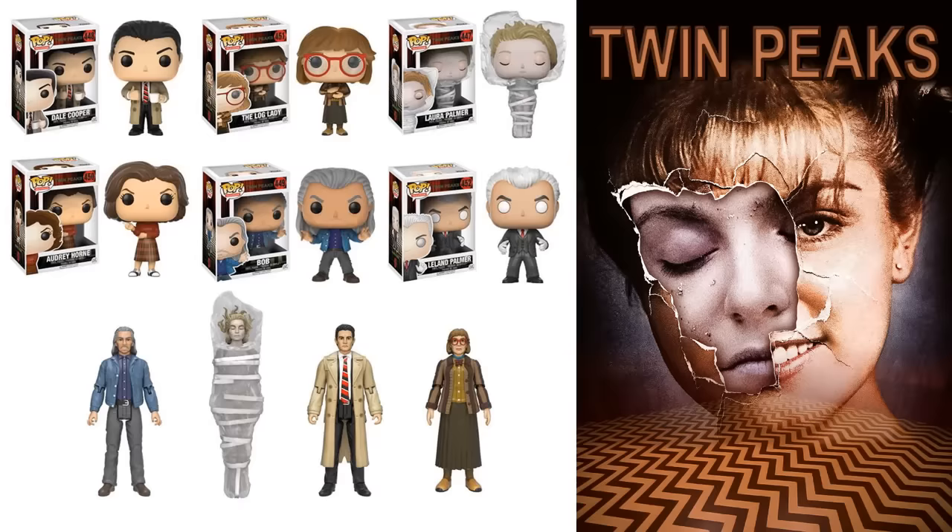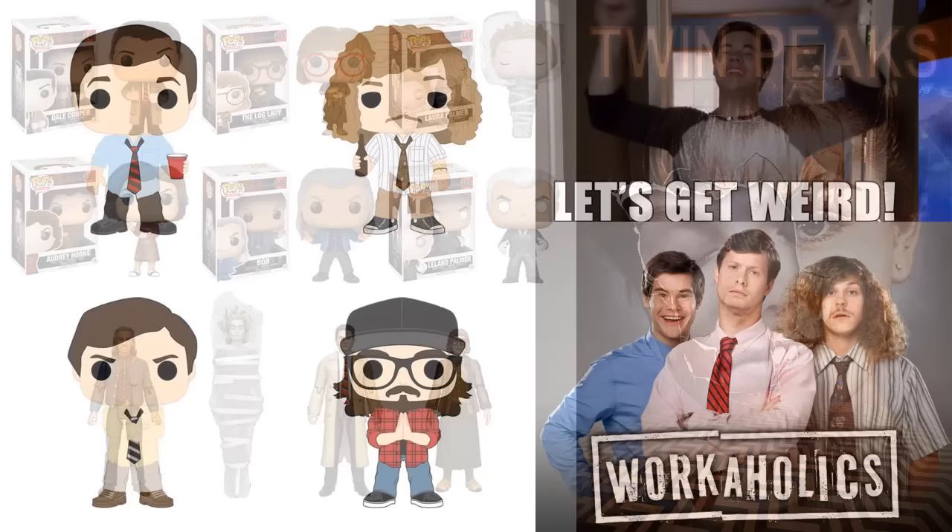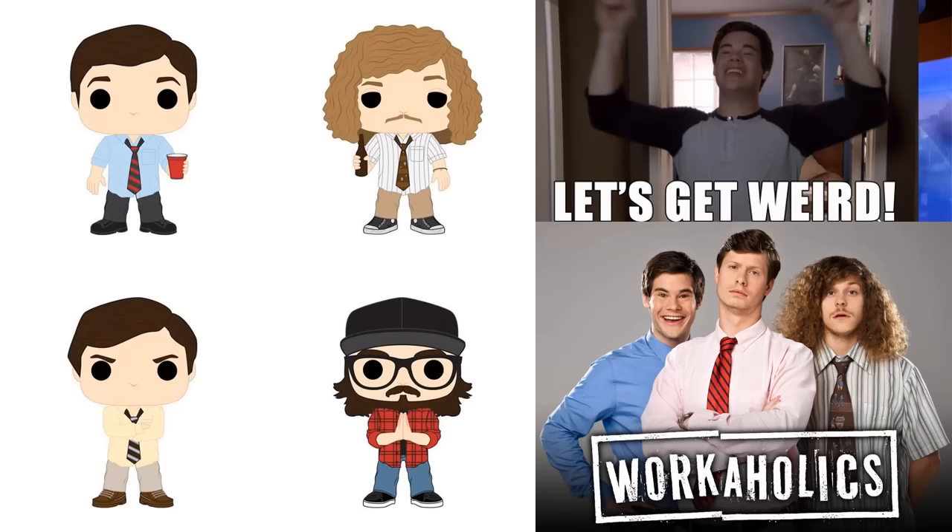Twin Peaks — I believe this show was created by David Lynch and I'm not a fan of his style. I find it kind of annoying when things happen out of nowhere that make no sense and are never explained — you lose me with that. I've never watched the Twin Peaks series. They do have reaction figures for Twin Peaks as well.